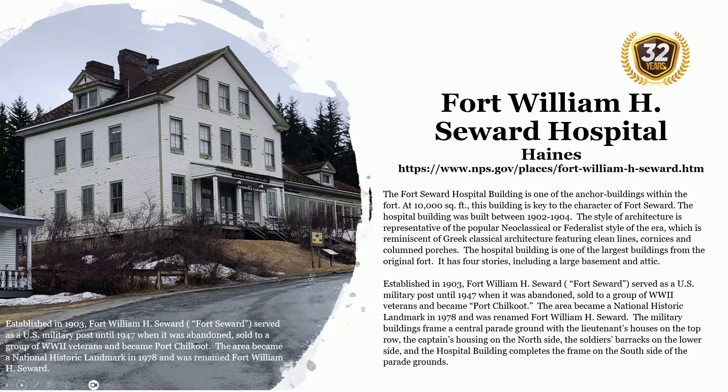Fort William H. Seward Hospital is located in Haines. The Fort Seward Hospital Building is one of the anchor buildings within the fort. At 10,000 square feet, this building is key to the character of Fort Seward. The hospital building was built between 1902 and 1904. The style of architecture is representative of the popular neoclassical or Federalist style of the era, reminiscent of Greek classical architecture featuring clean lines, cornices, and columned porches.